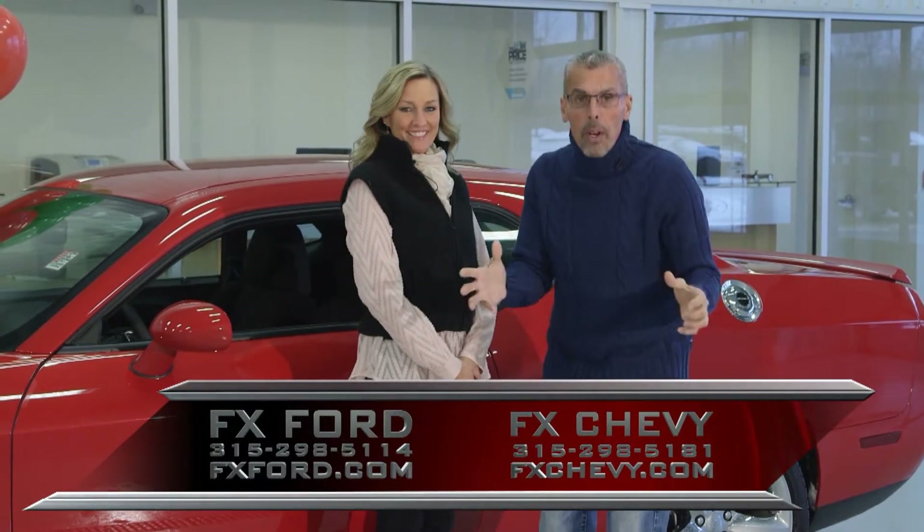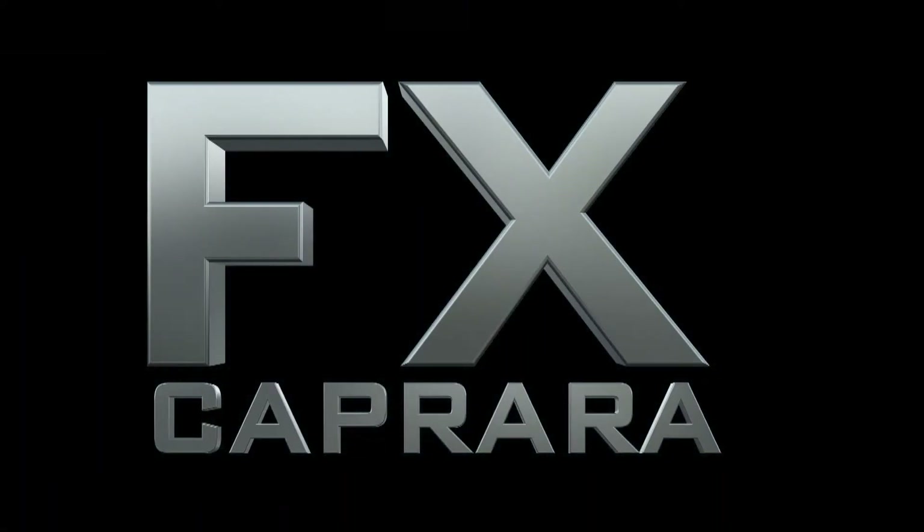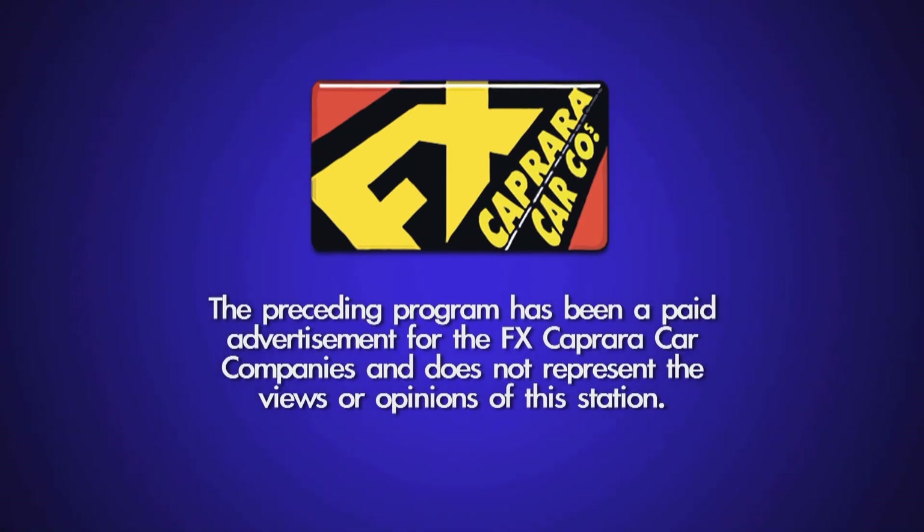Okay, Maureen, time to close it up. This time in January, happy new year. The preceding program has been a paid advertisement for the FX Caprera car companies and does not represent the views or opinions of this station.